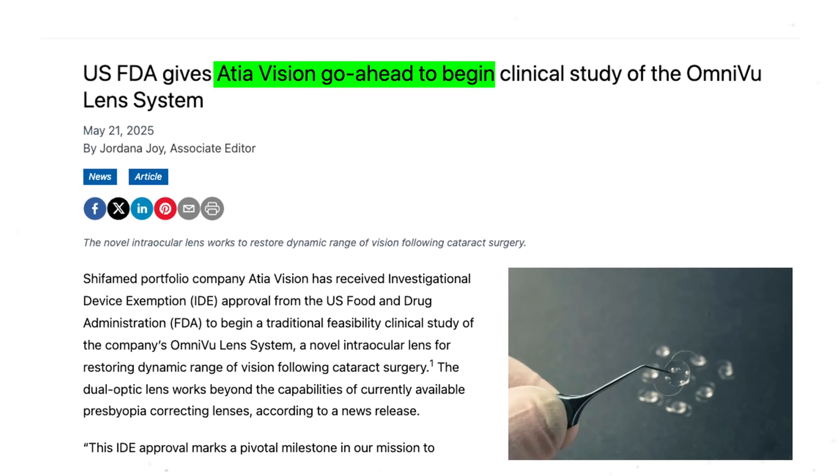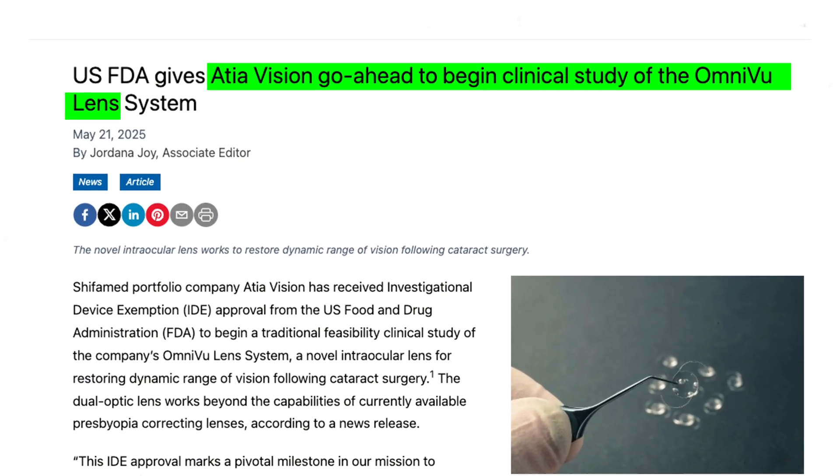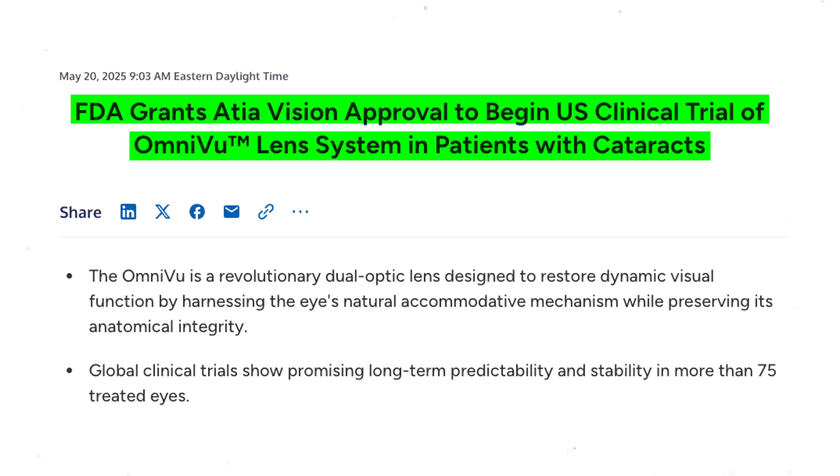That is what AdiaVision aims to do with its new Omnivu lens implant. This lens is different from any other in its design, and it just received its investigative device exemption approval, which means it's ready to start FDA trials. It completed human trials with follow-ups of up to three years in 75 eyes internationally, and it has just received the green light to start clinical trials in the US.